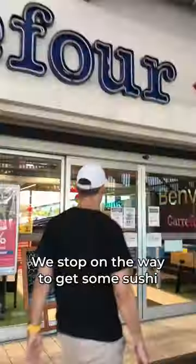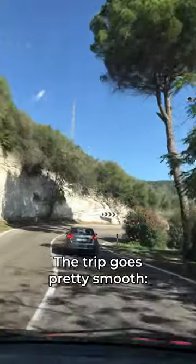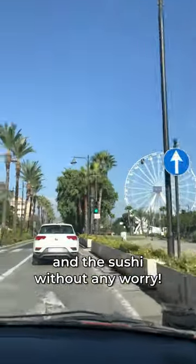At 1pm we're back on the road again, we stop on the way to get some sushi and then straight to Olbia. The trip goes pretty smooth, no traffic at all, so we enjoy the views and the sushi without any worry.